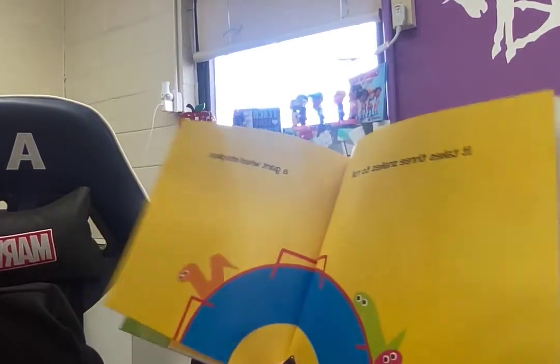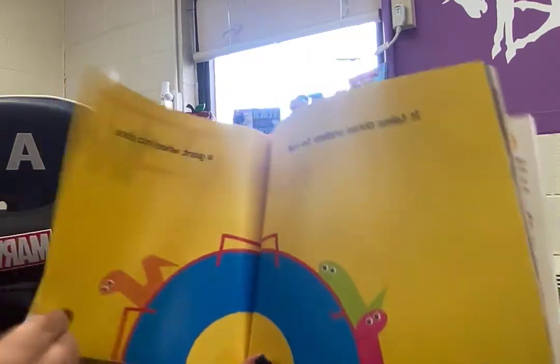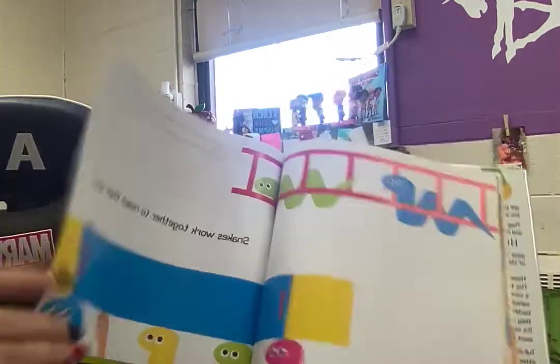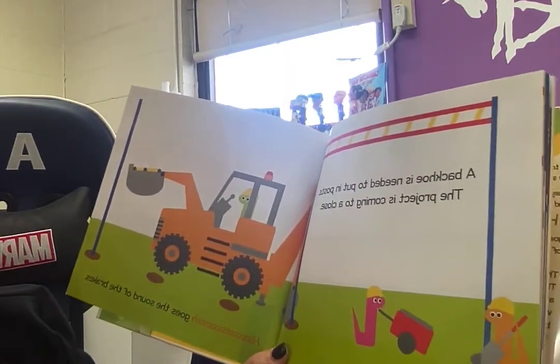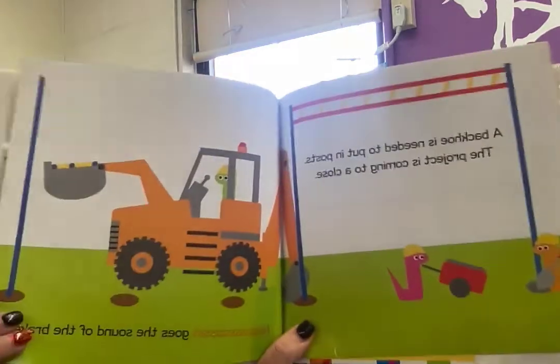Snakes. It takes three snakes. Snakes work together to reach their goal. A backhoe is needed to put in the post. The project is coming to a close. Ssss, goes the happy snakes.